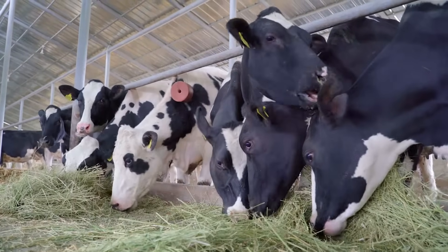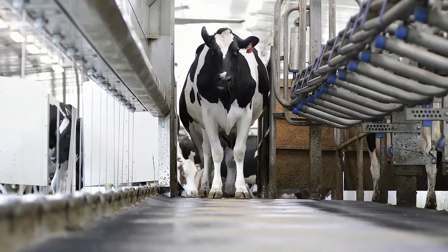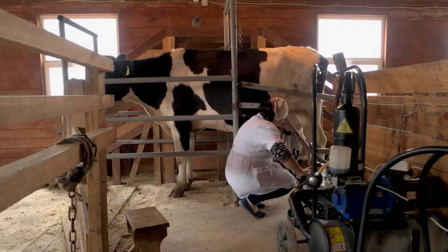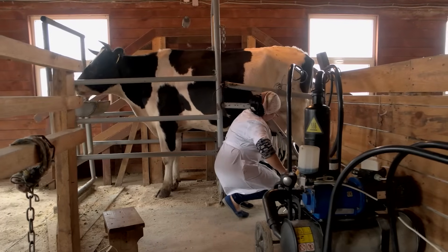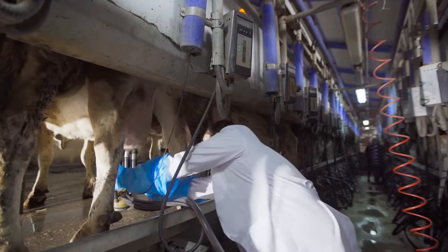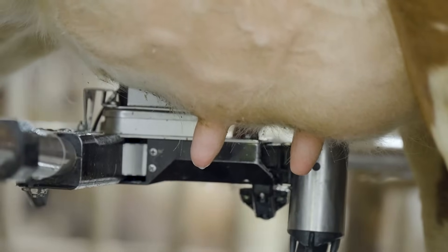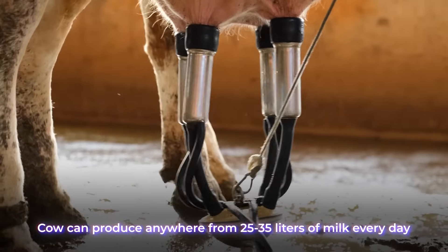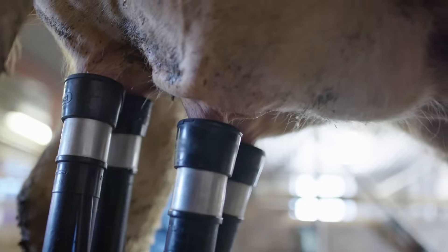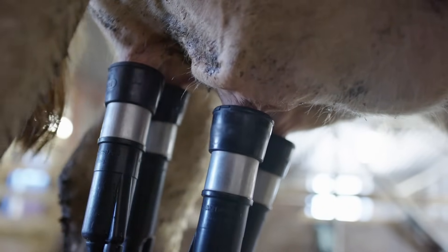The process begins on dairy farms, where cows are raised specifically for milk production. These cows are kept in clean and well-maintained environments, and the farmers take a lot of care in making sure that their cows remain stress-free, since that ultimately affects their milk production. Dairy cows are usually milked two or three times a day using milking machines, and the average cow can produce anywhere from 25 to 35 liters of milk every day.